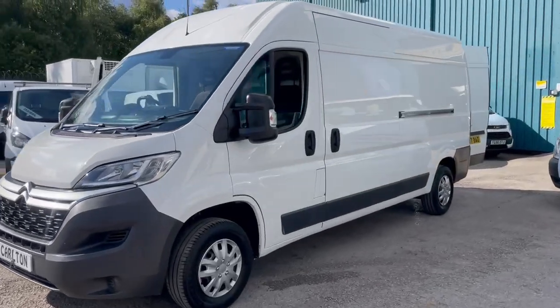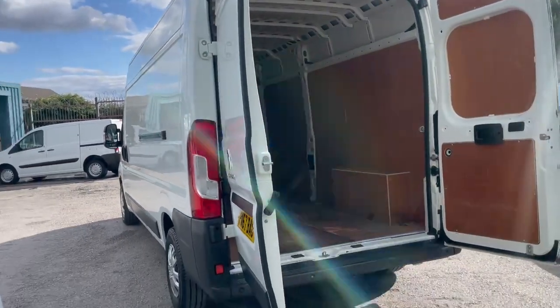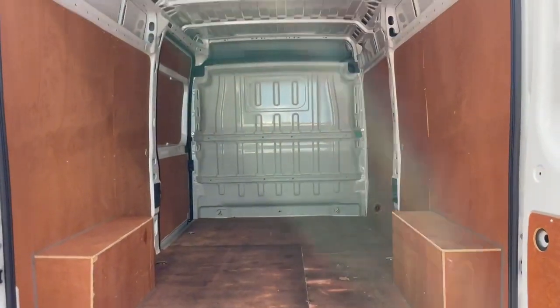This one has just come in and will go up on the website shortly. It is a very good example all around. Looking into the back now, whoever it's been carrying, it's had an easy life — the ply lining is all intact.